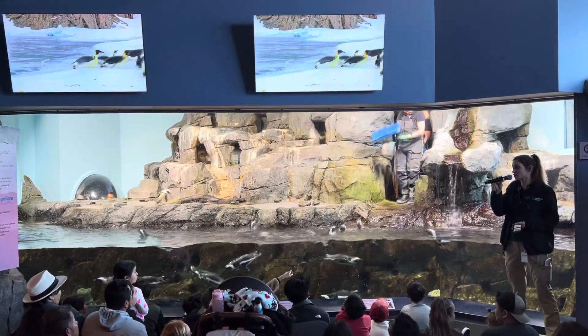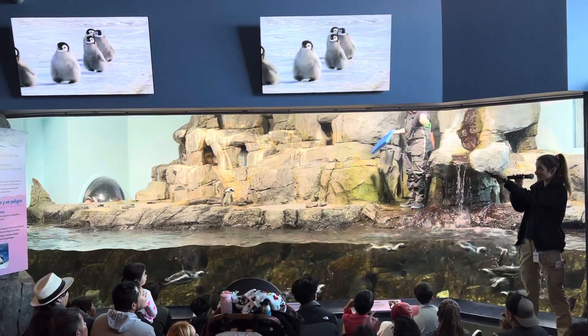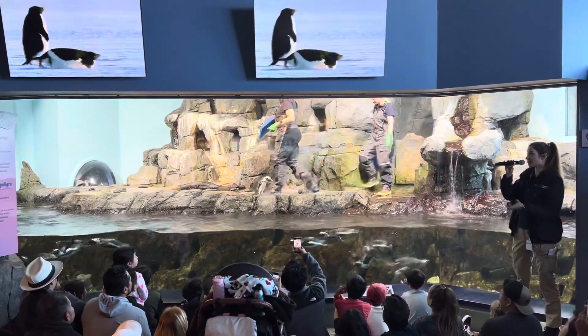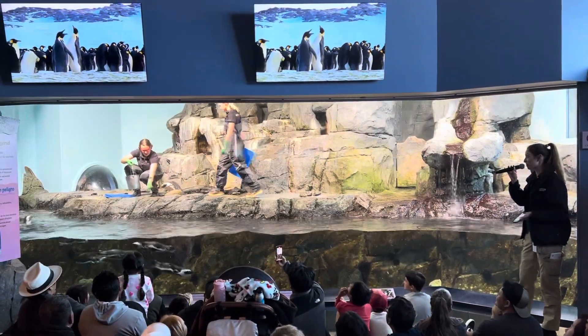They can survive in extreme harsh environments. They have that adorable clumsiness on land, and who doesn't love that iconic waddle? Do you keep looking at the screens? We're even getting Penguin Baywatch right now. I know there will be worse jokes, I promise.